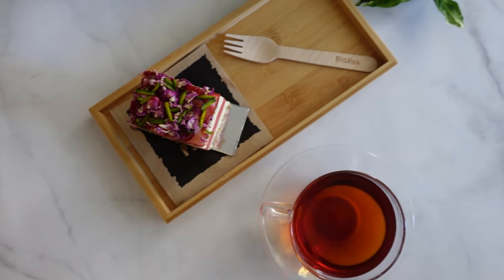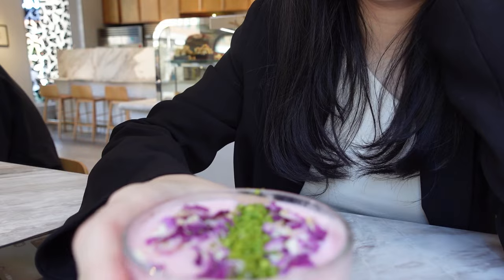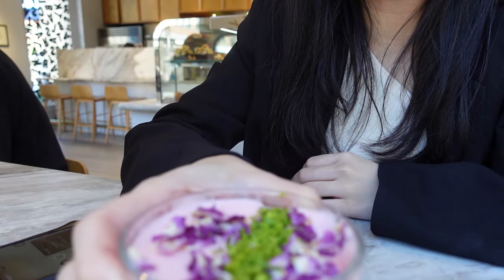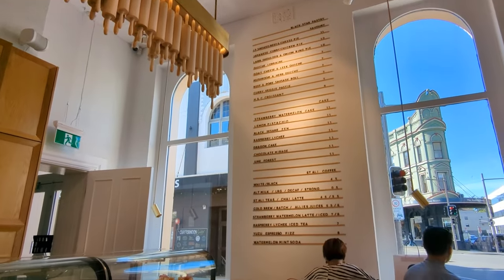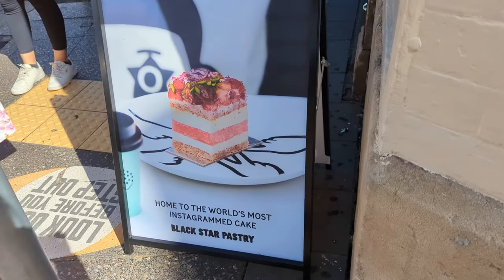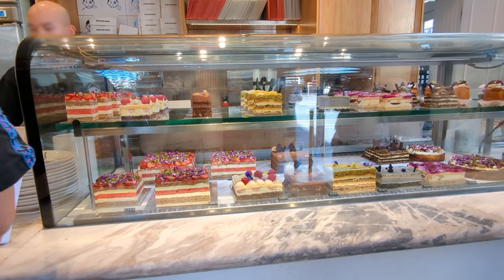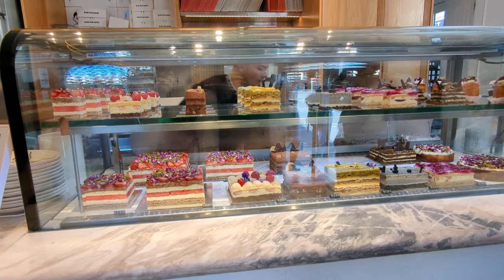While the drink does offer similar flavors to the cake, I have to admit that I still prefer the cake itself. There is something truly special about the combination of textures and flavors in the cake that is hard to replicate in a drink.